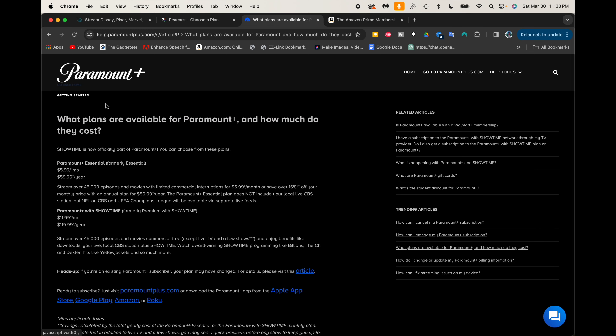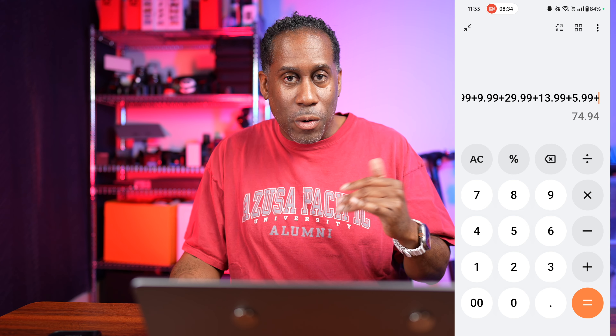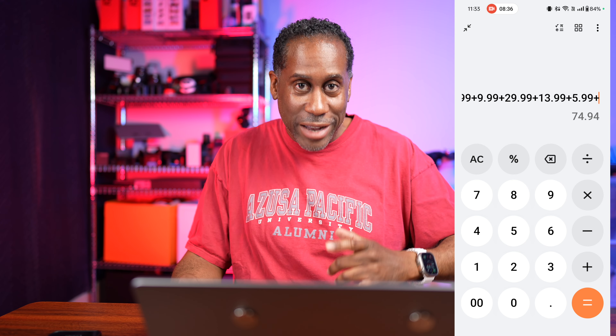Let's see how much Paramount Plus costs. The Paramount Plus Essentials plan is $5.99 a month or $59.99 a year. Since I do monthly, I'll add in $5.99, which brings us to $74.94 a month in savings — and there's still more, so let's keep going.